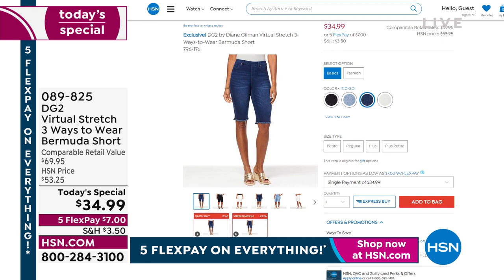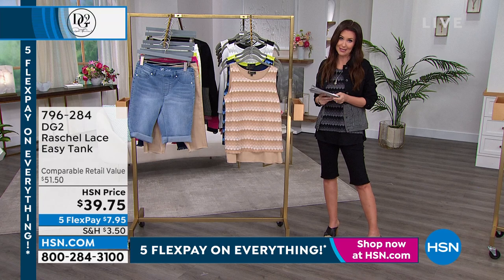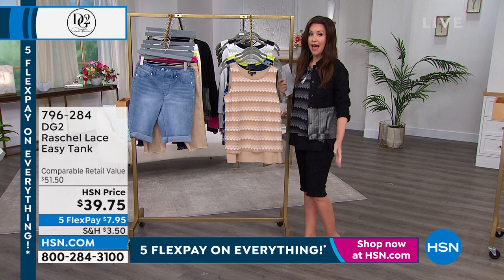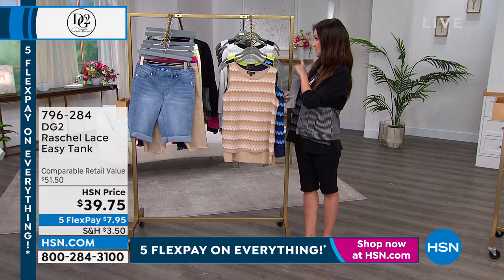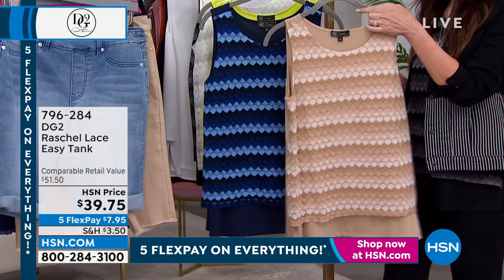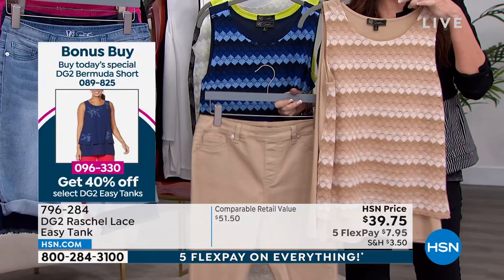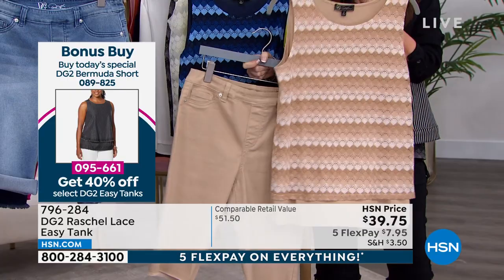As if $34.99 for a Bermuda weren't enough — you can't find a non-stretchy Bermuda for $34.99 out there, let alone one so stretchy that you can wear three different ways. Take advantage of our one-day-only price. Also, one-day-only: when you pick up our Today's Special at $34.99 — just $7 on a credit card — you get 40% off of the Easy Tank, the original Easy Tank, or any of the other four Easy Tanks we have. That brings the Easy Tank to $23.85. Extra small through 3X on the Easy Tank.